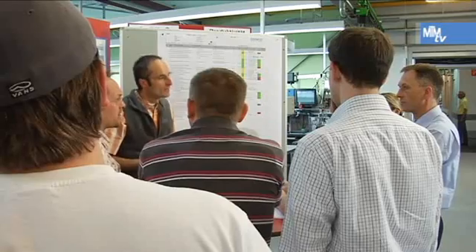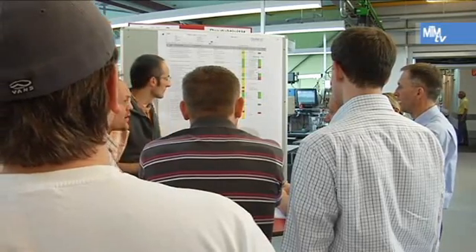For Heinrich Greb, the parts production and assembly manager, involving members of staff in the CIP process is just as important as fast feedback. That's why anybody can read our responses on the display board to see where we've got to. And even if we're not in a position to resolve the problem, the person will be given some feedback anyway.